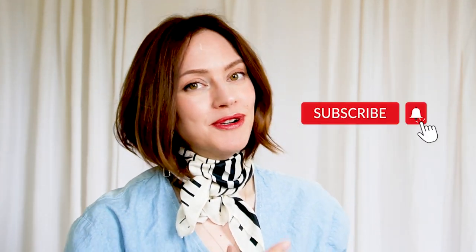All right, if you like this kind of video, please like it and subscribe so that we can do more of this, because otherwise I won't know if you liked it. Hopefully I'll see you soon. Bye bye.